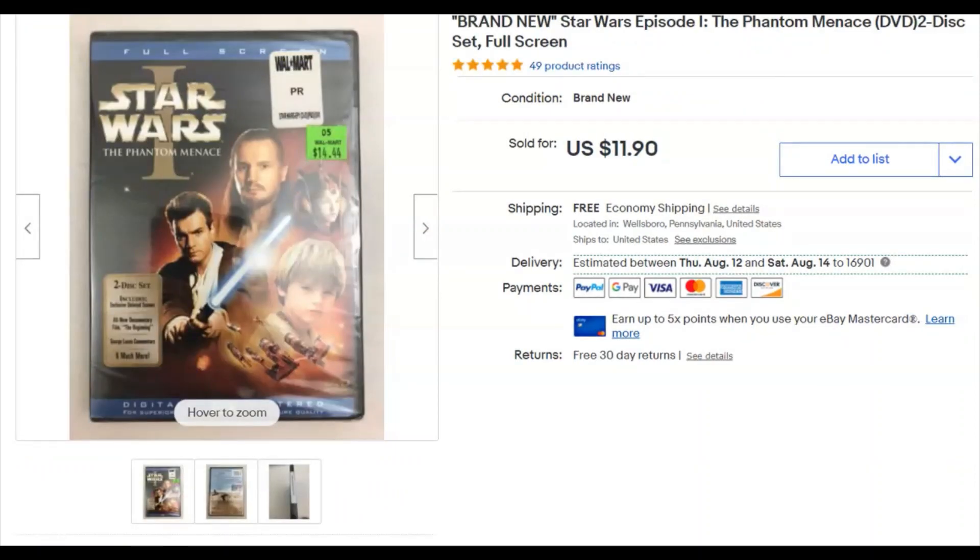Star Wars: The Phantom Menace DVD — brand new, never opened. I have it listed as free since it came from a property cleanout. I was hoping to get the other prequel trilogy DVDs but it never happened, so I finally just listed it. I listed it July 4th, it sold July 5th for $11.90 with free shipping. It's no longer on my shelf — that's a win.